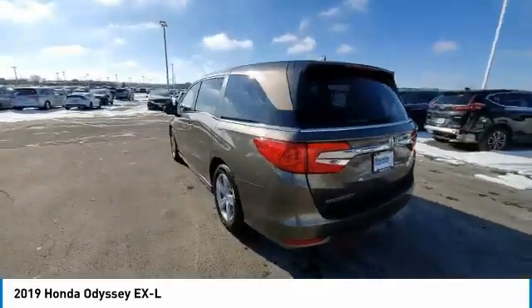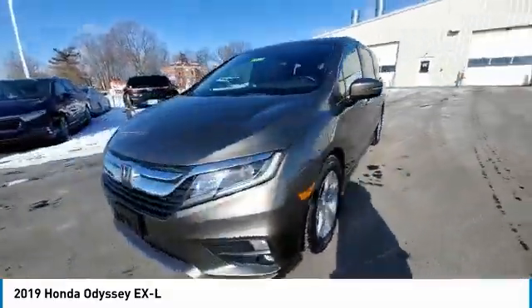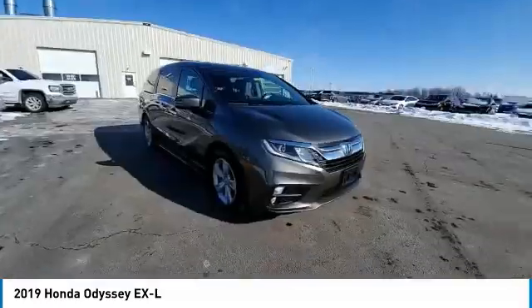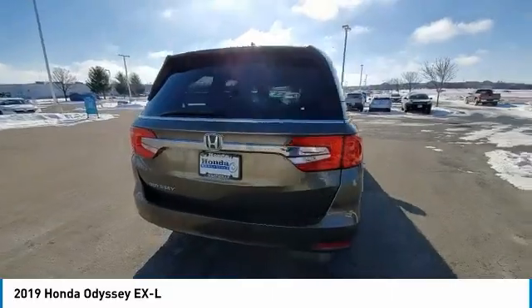Electronic stability control, power lift gate, brake assist, traction control, remote keyless entry, fog lights, speed control, four-wheel disc brakes, power moonroof, rear window defroster.